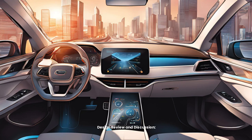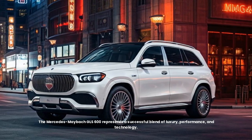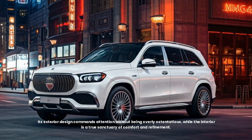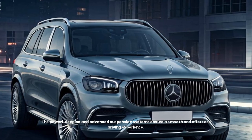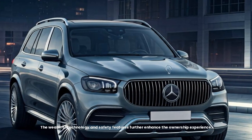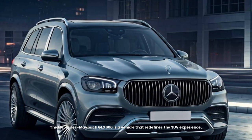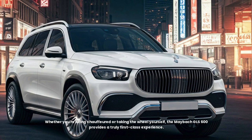The Mercedes-Benz Maybach GLS 600 represents a successful blend of luxury, performance, and technology. Its exterior design commands attention without being overly ostentatious, while the interior is a true sanctuary of comfort and refinement. The powerful engine and advanced suspension systems ensure a smooth and effortless driving experience, and the wealth of technology and safety features further enhance the ownership experience. Whether you're being chauffeured or taking the wheel yourself, the Maybach GLS 600 provides a truly first-class experience.